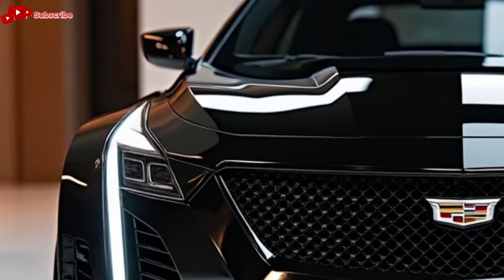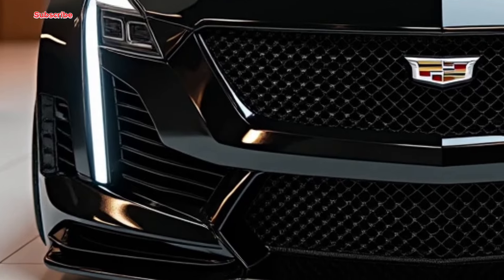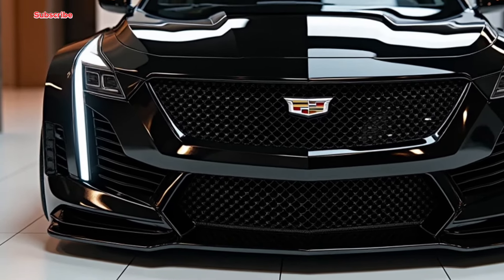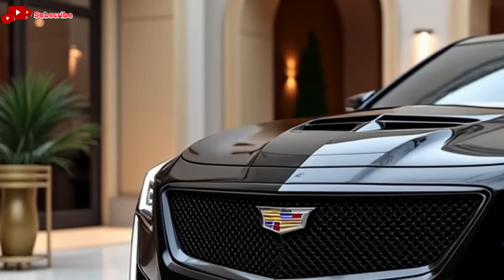Today, we're diving into the 2025 Cadillac CT5. Cadillac continues to solidify its place in the luxury sedan market with the refreshed CT5, bringing a blend of performance, luxury, and technology that promises to impress. Let's break it down.